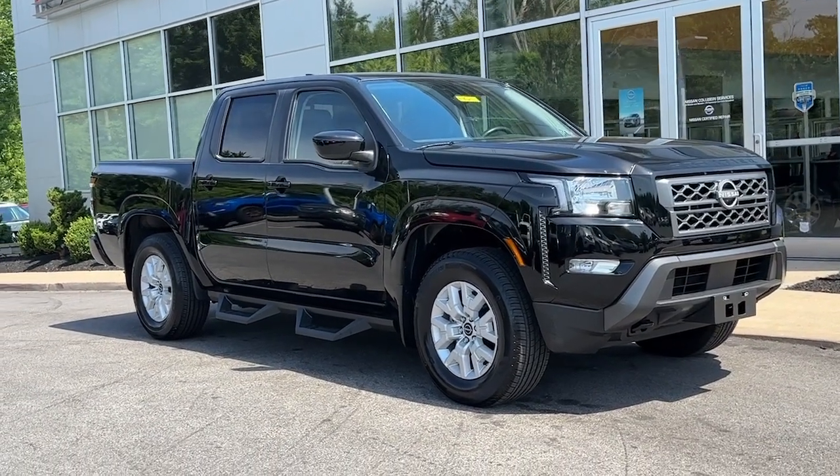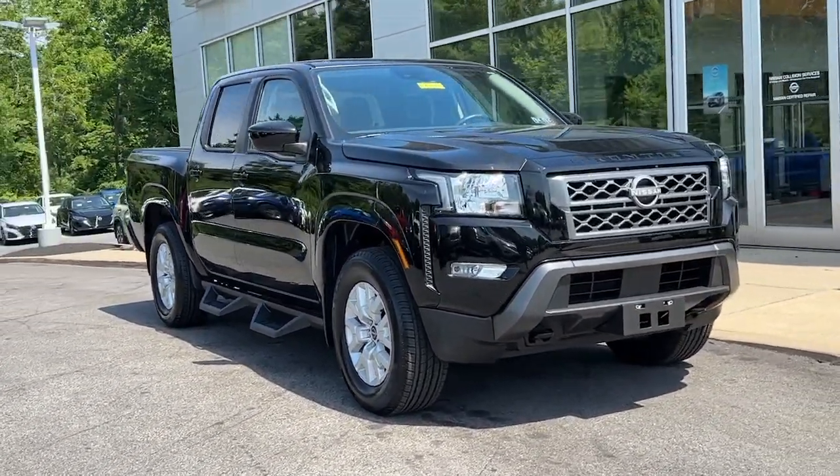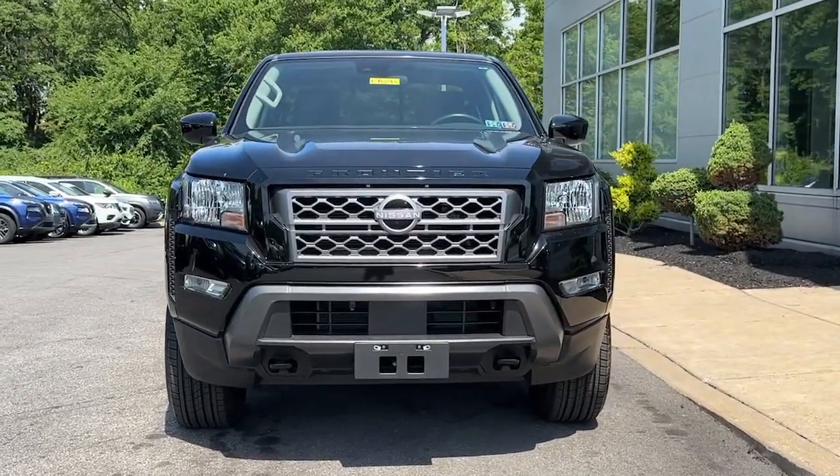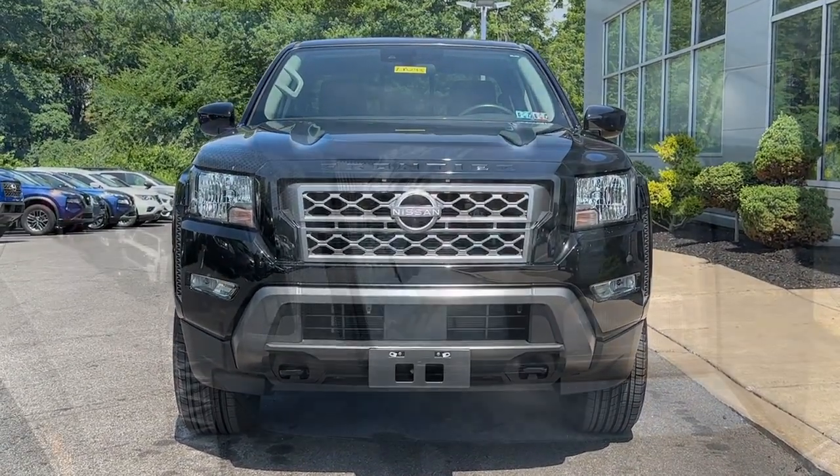This could be the car for you. The 2023 Nissan Frontier, with less than 10,000 miles on the odometer — this vehicle stands out from the rest.